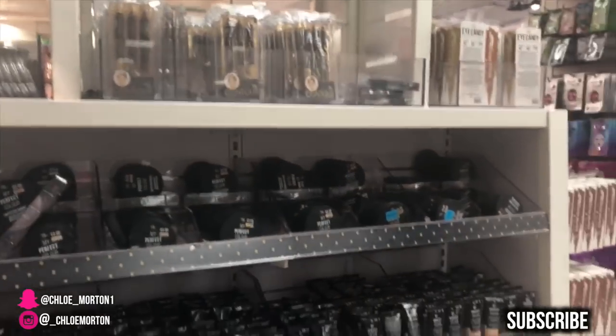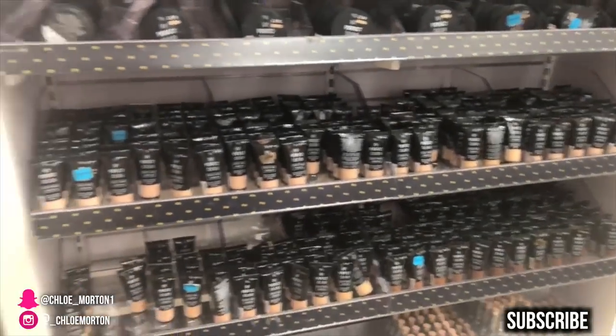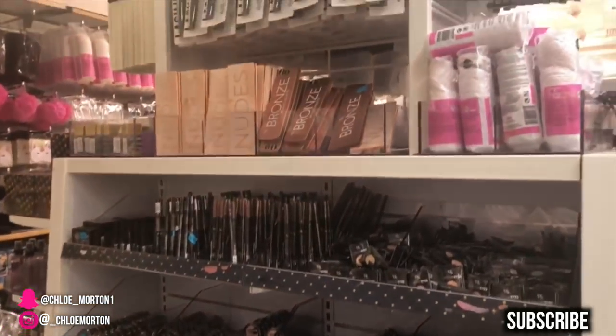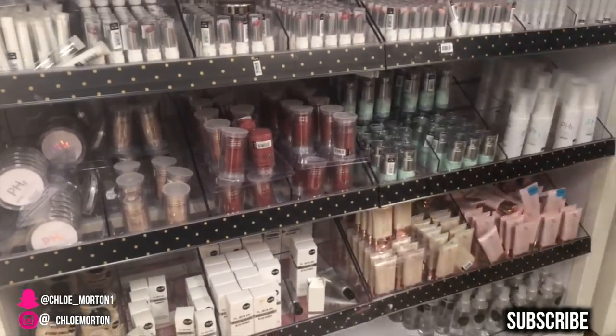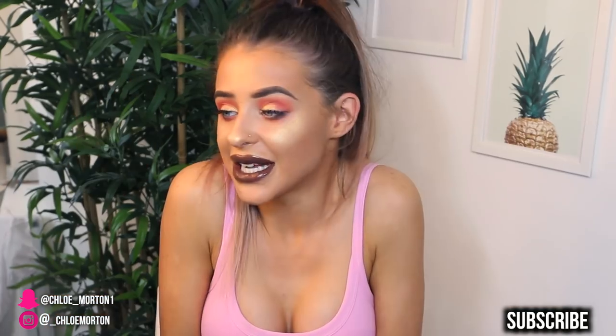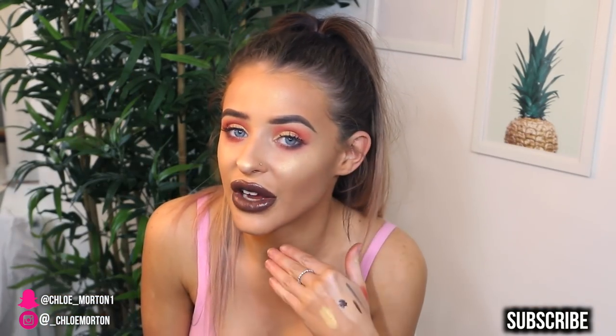I've seen this video going around quite a lot recently and I thought I would give it a try because Primark's makeup selection has really gotten better over the years. I remember they just sort of came out with liquid lipsticks and now they have an array of everything — brushes, skincare products, a full section of beauty products. In today's video I've gathered a few little bits together and created this look for you guys.